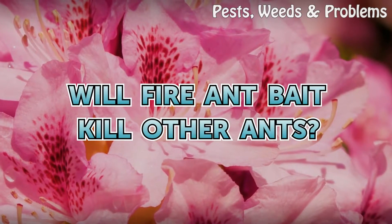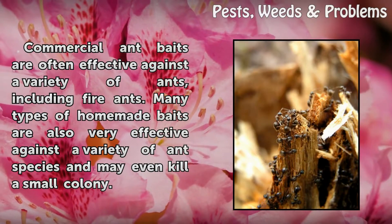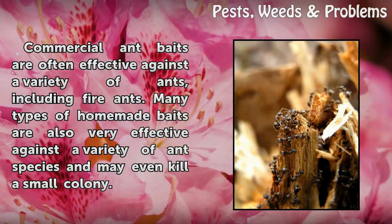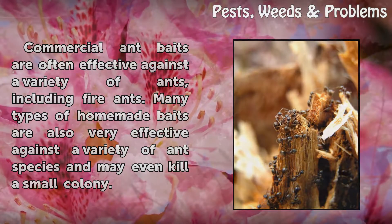Will fire ant bait kill other ants? Commercial ant baits are often effective against a variety of ants, including fire ants. Many types of homemade baits are also very effective against a variety of ant species and may even kill a small colony.